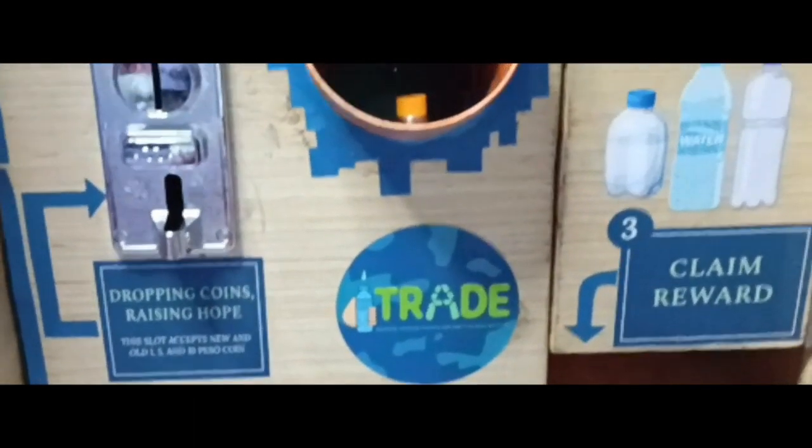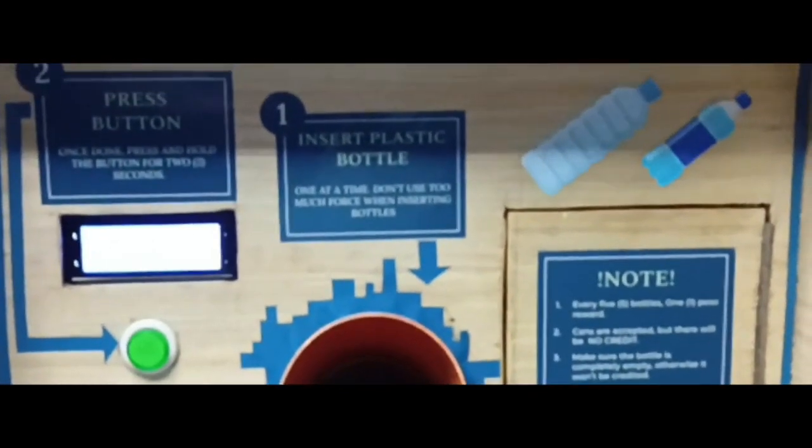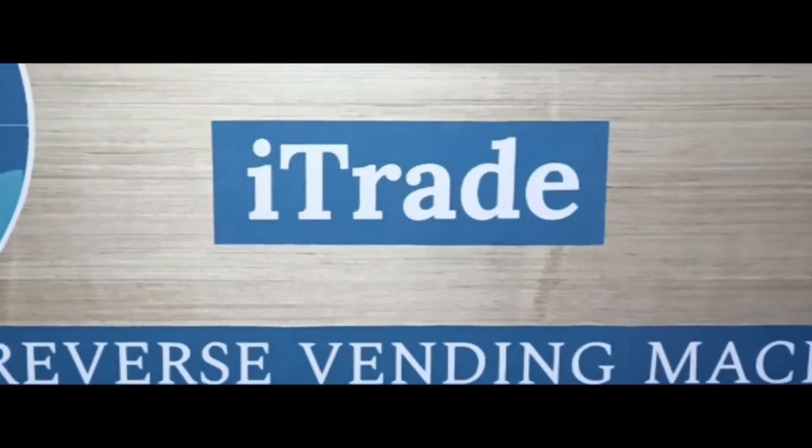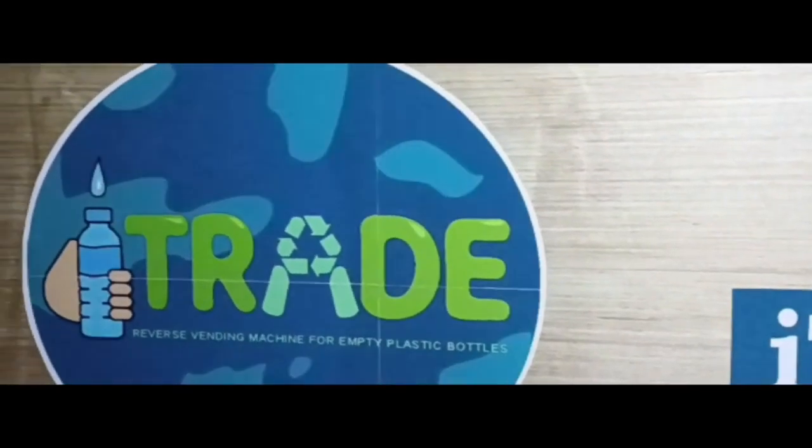The general objective of this study is to develop an Arduino-based system as a sustainable solution for waste management, especially for empty plastic bottles. To create this IoT device, the researchers gathered data through surveys, interviews, online articles, academic articles, and existing literature.